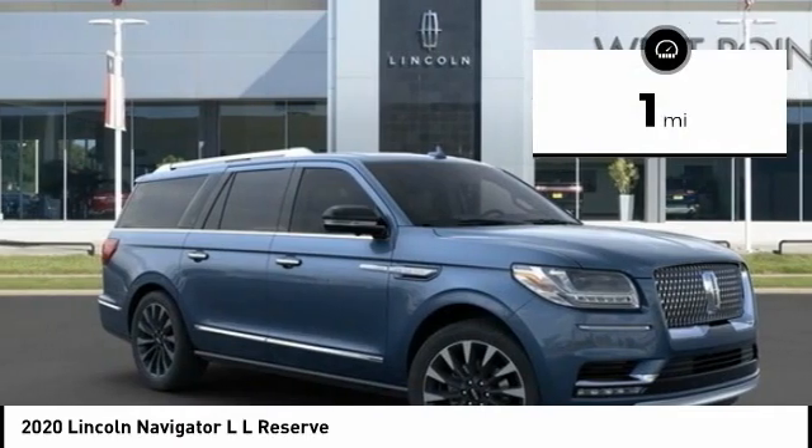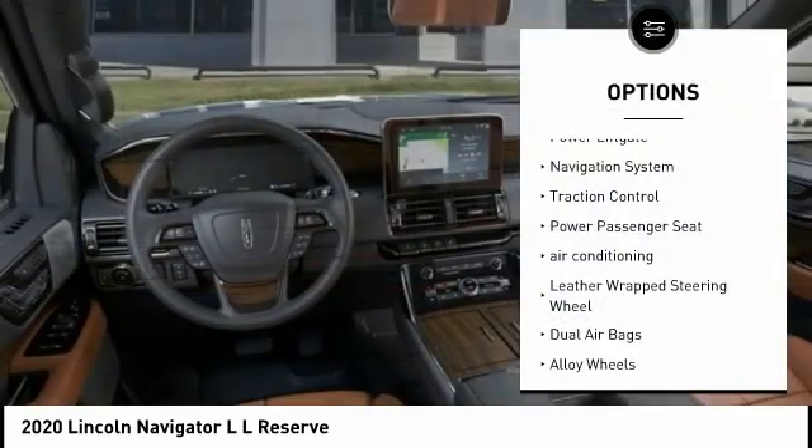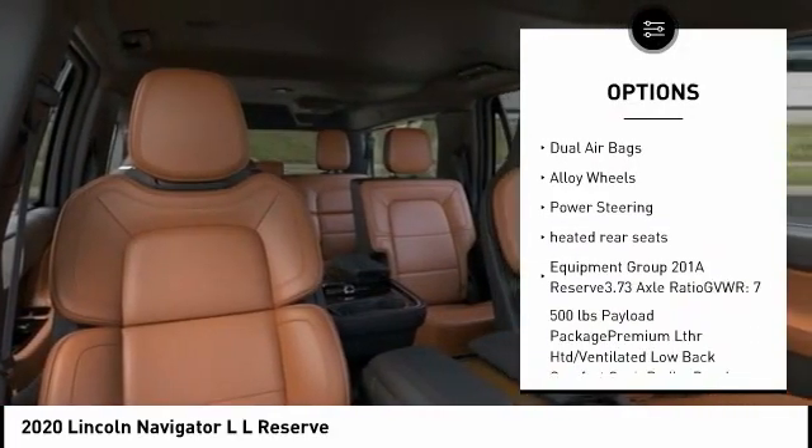This vehicle has less than 100 miles. Here are some of this vehicle's great options: power lift gate, navigation system, traction control, power passenger seat, air conditioning.